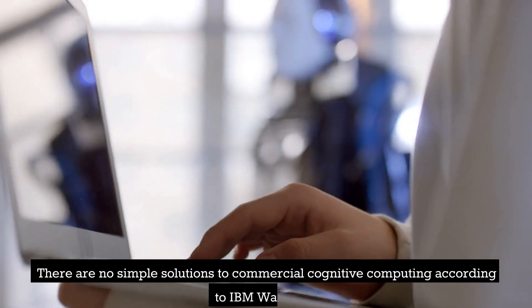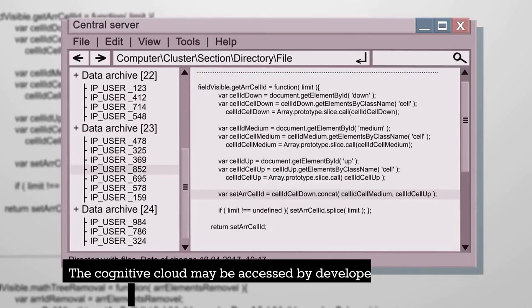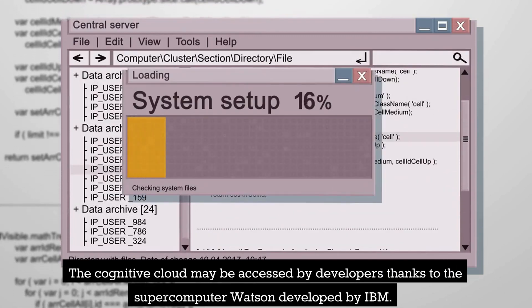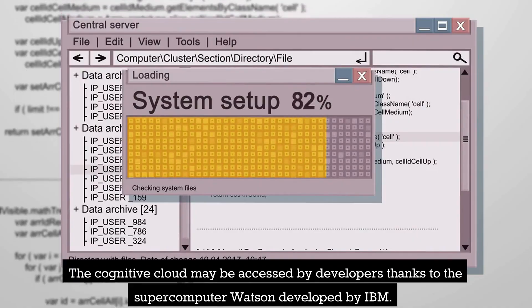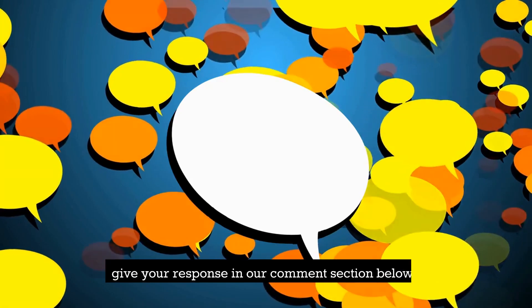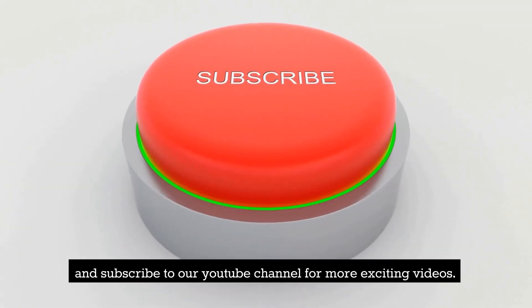There are no simple solutions to commercial cognitive computing according to IBM Watson. The cognitive cloud may be accessed by developers thanks to the supercomputer Watson developed by IBM. This is the end of this video — if you liked it, give your response in the comment section below and subscribe to our YouTube channel for more exciting videos.